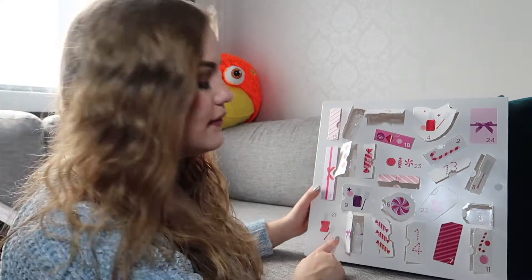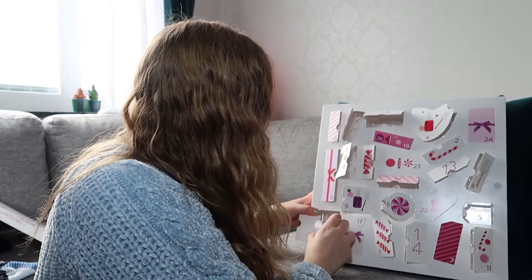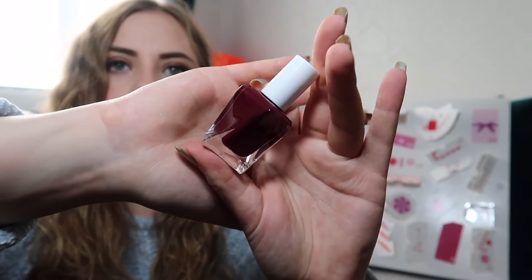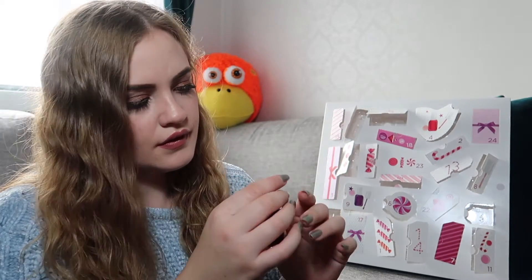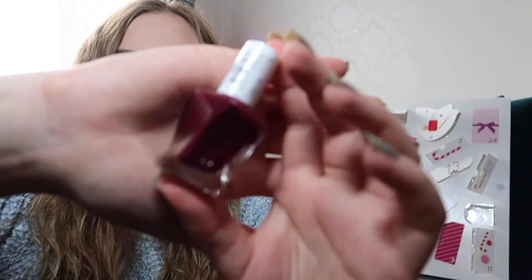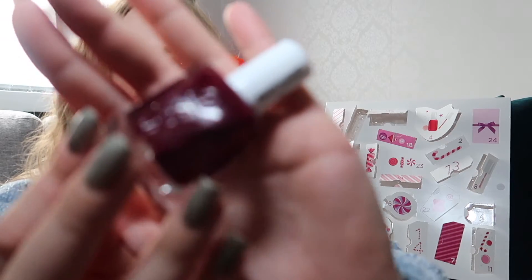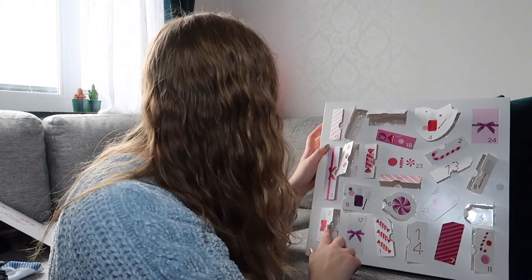Twenty-one is this one down here, and this is one of their curvy bottles. And this is in the color Gala Vanting. And so this is how it looks. And that's twenty-one.